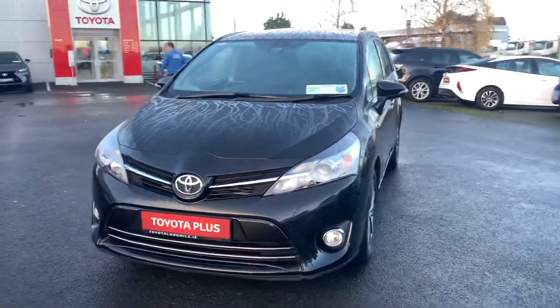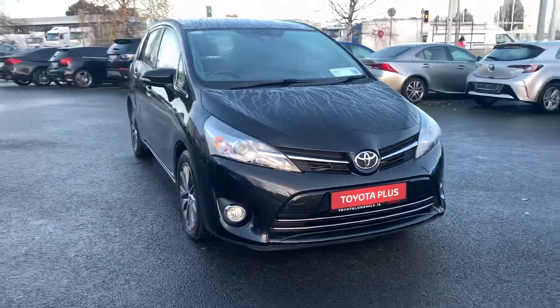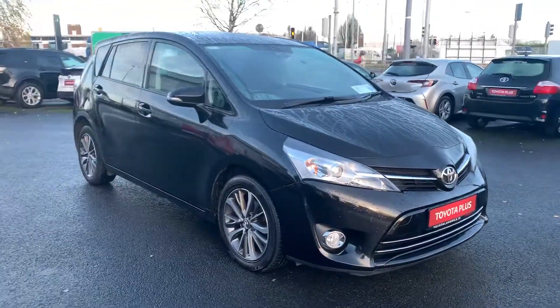Welcome to Toyota Longmile. New to stock today, we have this 2016 Toyota Verso. It's a 1.6 Luna Skyview.